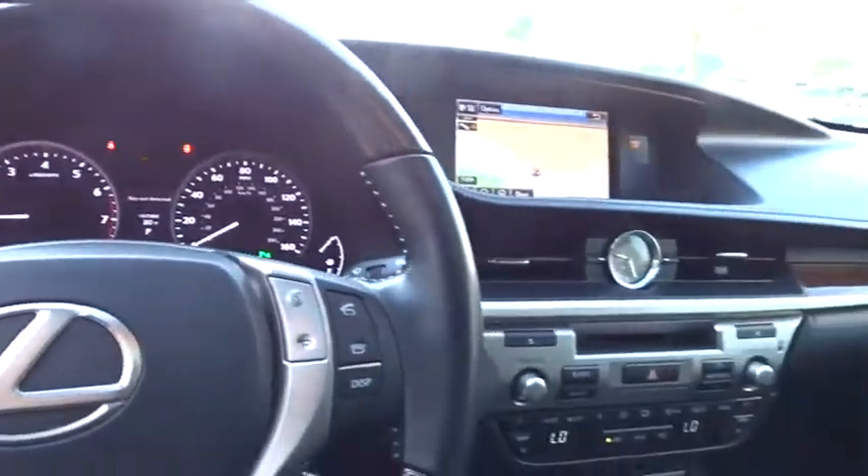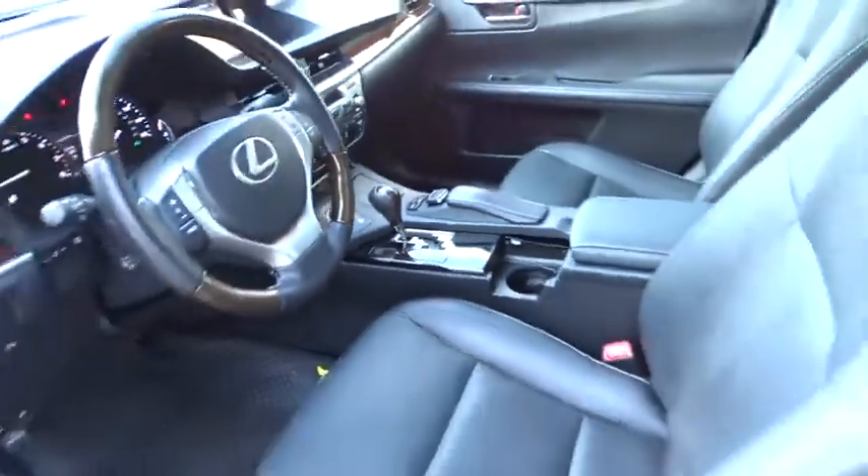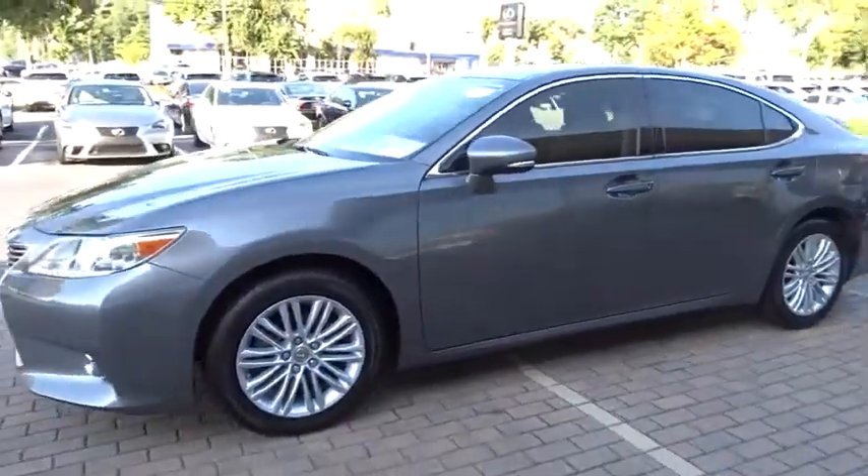Bluetooth, adjustable steering wheel, power steering, keyless start, four-wheel disc brakes, cruise control, floor mats, aluminum wheels, auto-dimming rearview mirror.